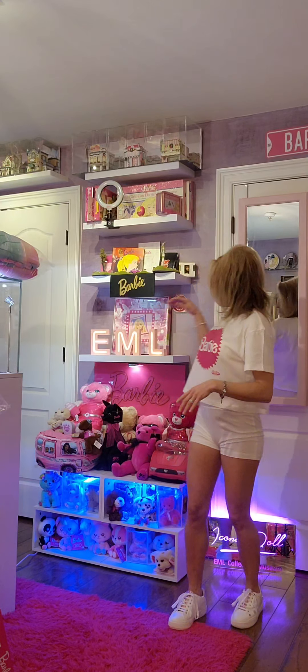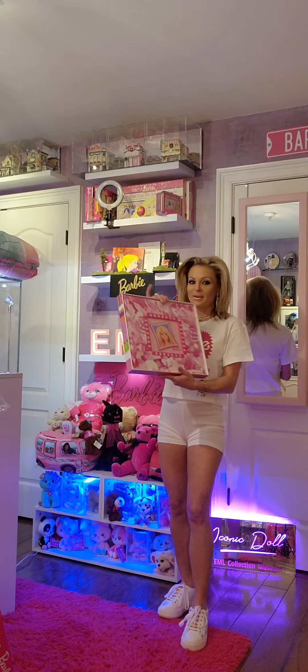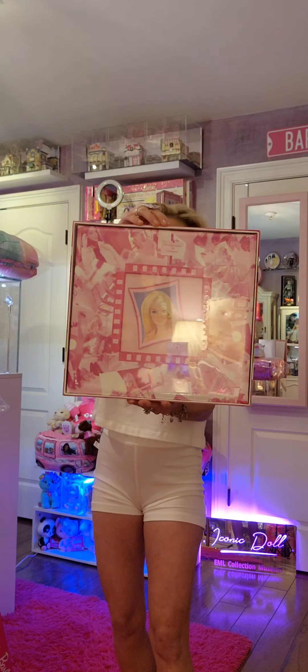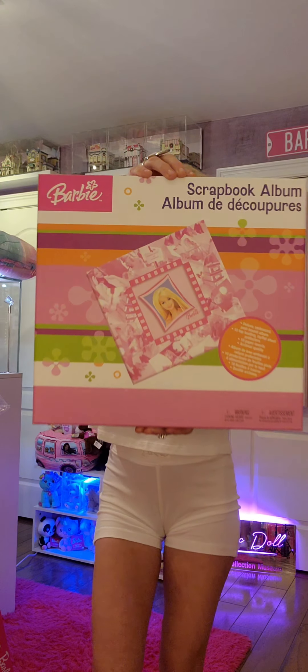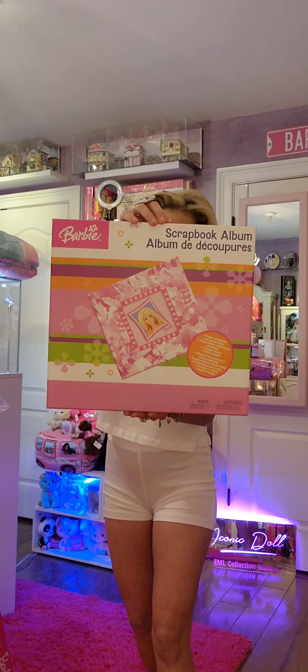Check this out. This one I got from walmart.com. This is a scrapbook album — a Barbie scrapbook album. How cute is this? I have not seen this in the store, but it is definitely available on walmart.com.